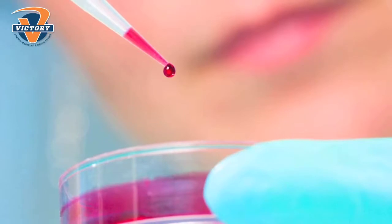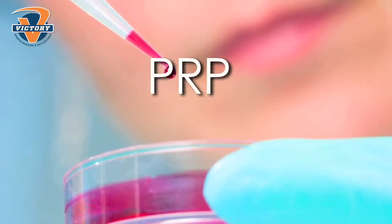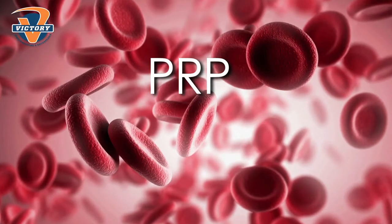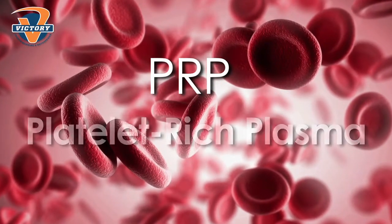An example of that would be something called PRP. PRP has been around for a number of years, so we have a lot more research on it. PRP stands for platelet-rich plasma. The platelets are those things that when you cut yourself, they form the scab, so they prevent you from bleeding to death.